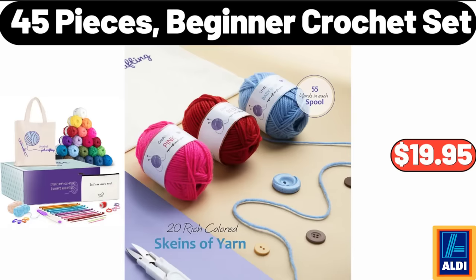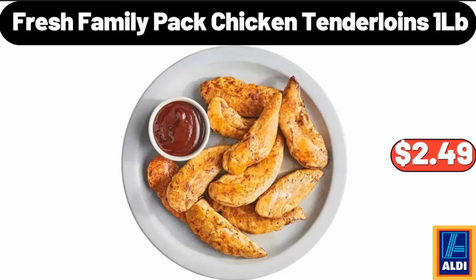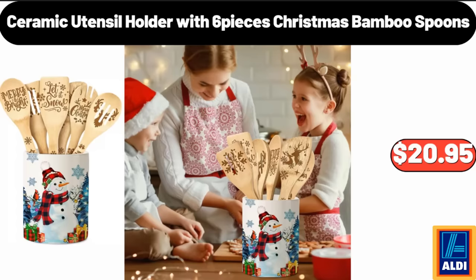45 Pieces Beginner Crochet Set, $19.95. Fresh Family Pack Chicken Tenderloins, $2.49. Ceramic Utensil Holder with 6 Pieces Christmas Bamboo Spoons, $20.95.